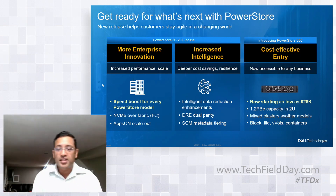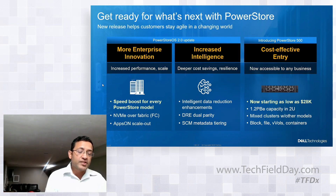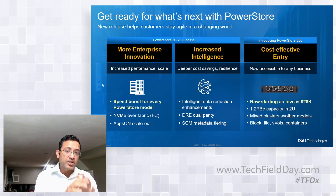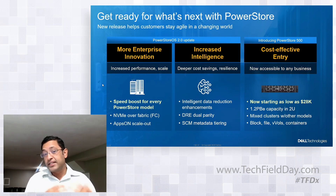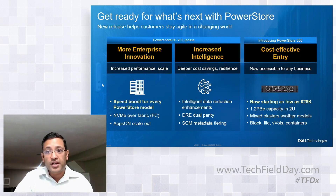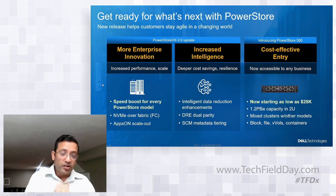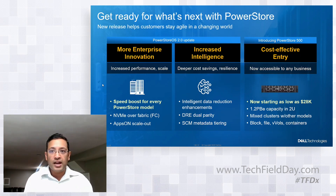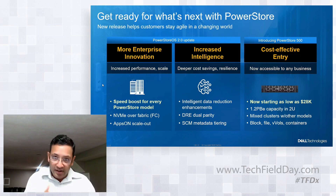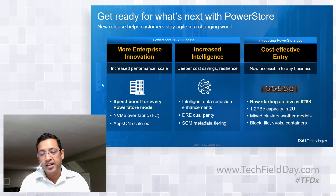Intelligence is one of the pillars for PowerStore. We made improvements from a data reduction perspective and added support for dual parity protection. The Dynamic Resiliency Engine, or DRE, is how we protect data from drive failures. It's a very intelligent system — we can sustain multiple drive failures without dual parity if they're not happening simultaneously. With dual parity protection, we can protect against simultaneous drive failures. Many customers are fine with single parity, but there is a set of customers looking for dual parity for increased availability, and we have that capability today.